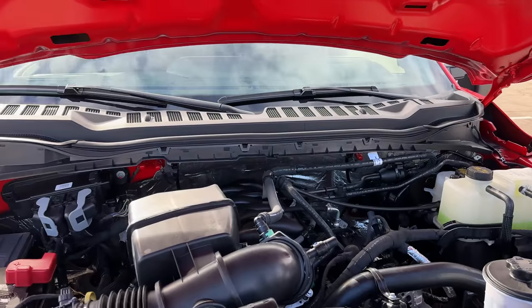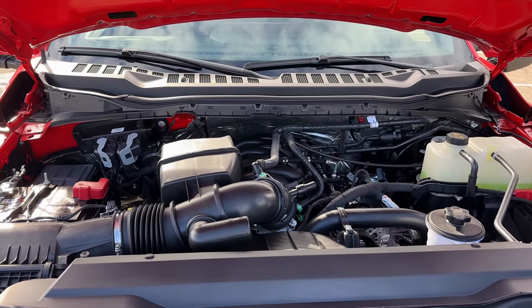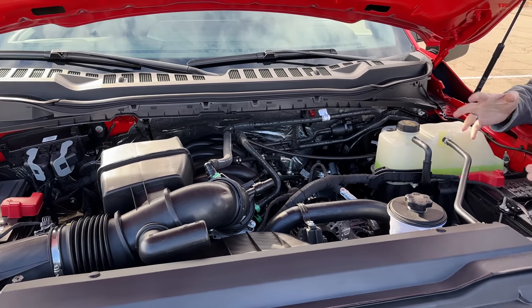The gas V8 puts out 430 horsepower and 485 pound-feet of torque, which is by itself pretty good. But of course, it never will compare to diesel torque. It's more like a Mothra.